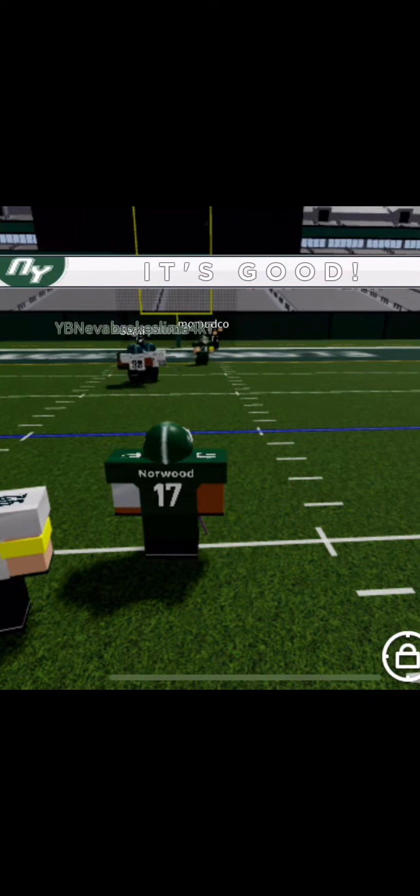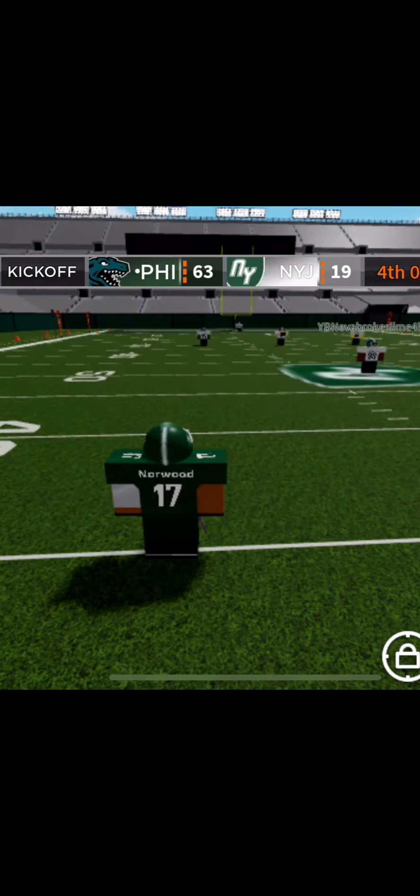And Norwood makes the PAT — it's successful.